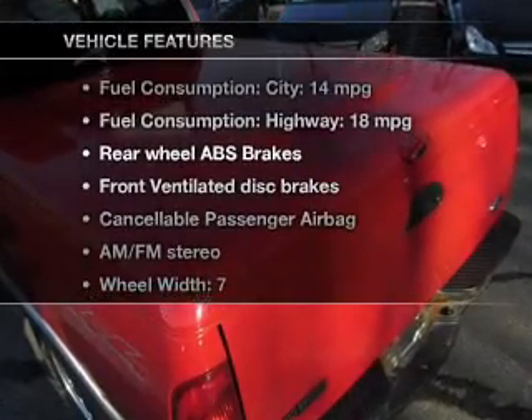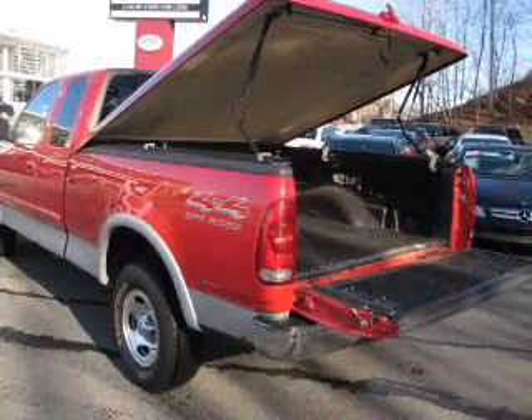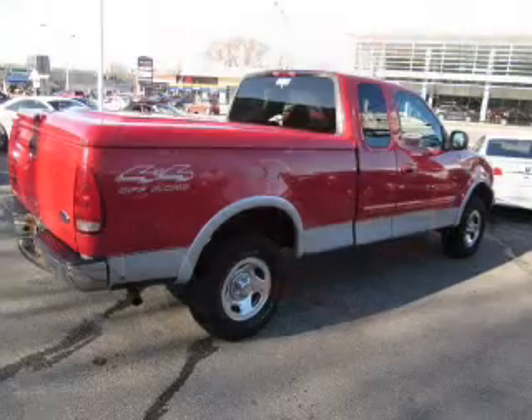Plus, enjoy these notable features that are included in this vehicle: power door locks, power windows, cruise control, an AM-FM stereo, an alarm system, and power steering.